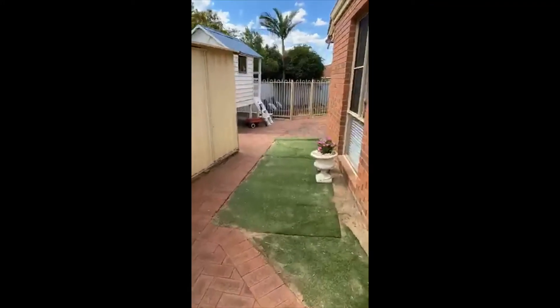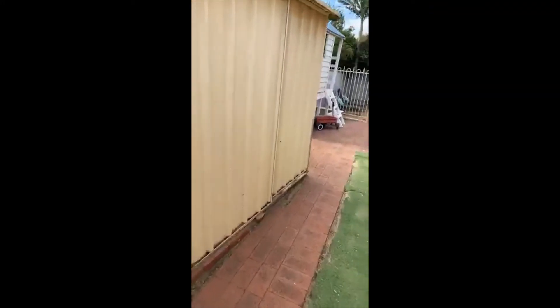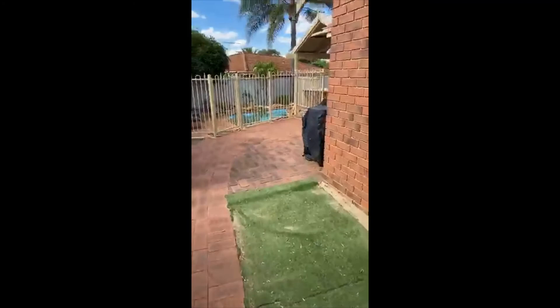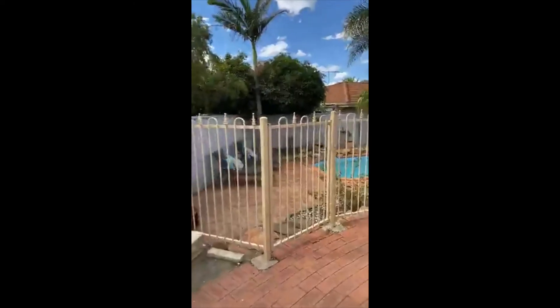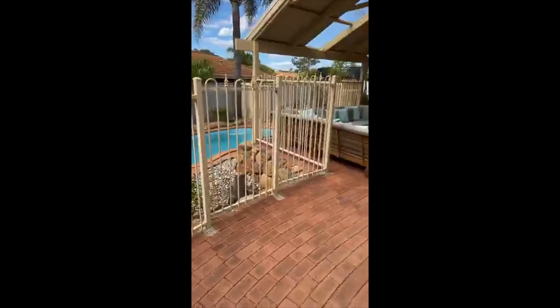Once again, I'm at 15 Aitchison Crescent in wonderful Woodvale. I would love to get you through this one, but you do need to book your look. Hope you like it as much as I do — call me on 0409 111 111. Have a great day everybody!